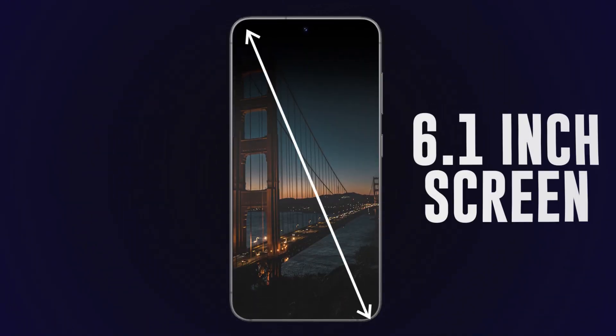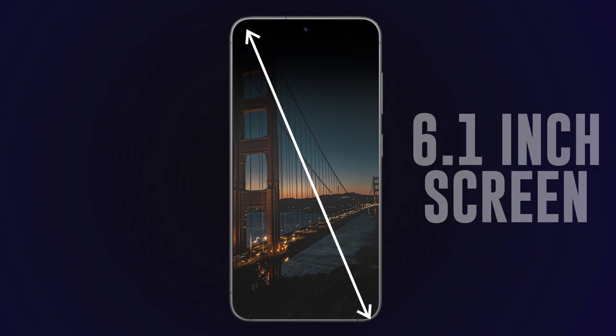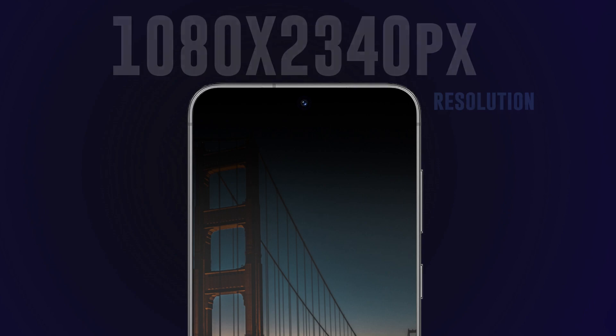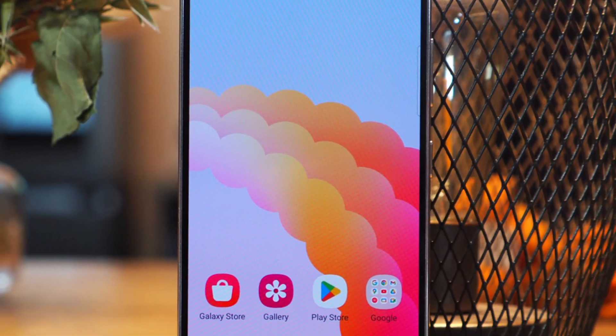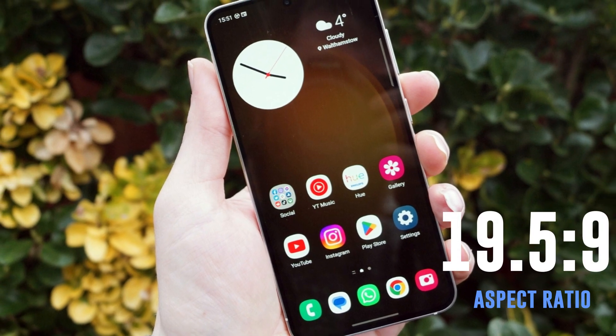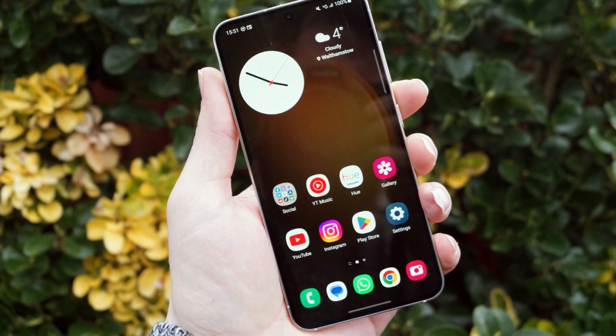It comes with a sleek 6.1-inch screen that boasts a resolution of 1080 by 2340 pixels, giving you a crisp and vibrant viewing experience. With an aspect ratio of 19.5 to 9, this display is perfect for all your multimedia needs.